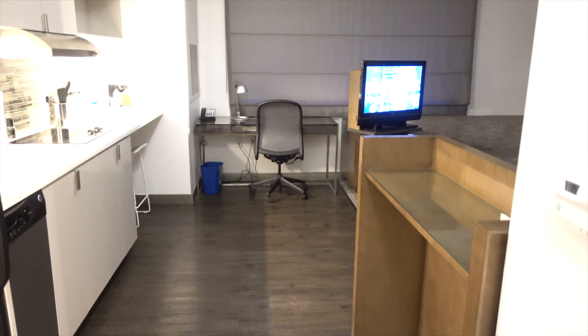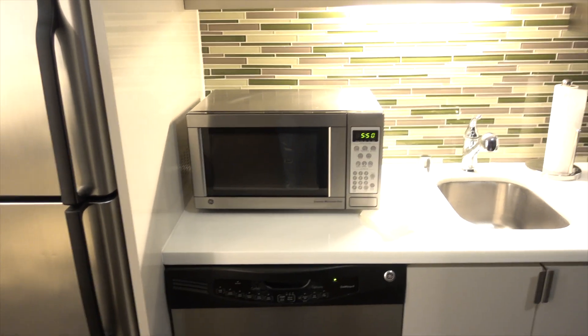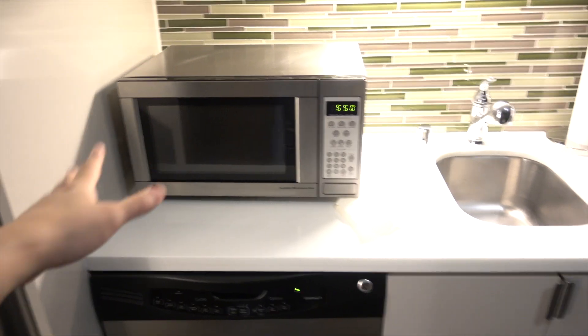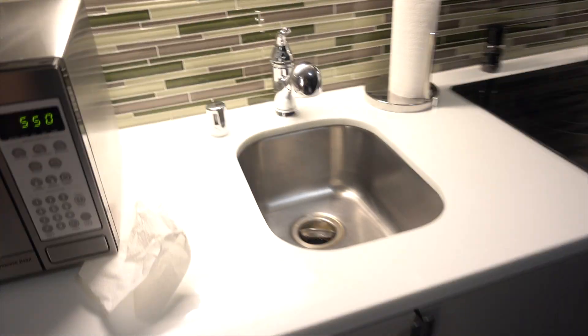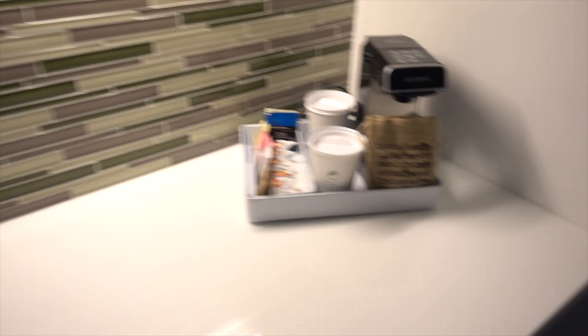I'm going to show it to you quick and easy because I don't have a lot of time. They call this a studio, so you've got a little sofa, a TV, and of course the bed. And it's going to be on your left or on your right. You've got your refrigerator, a microwave, you even have a dishwasher, a little sink, and a little electric stove. Not too shabby.